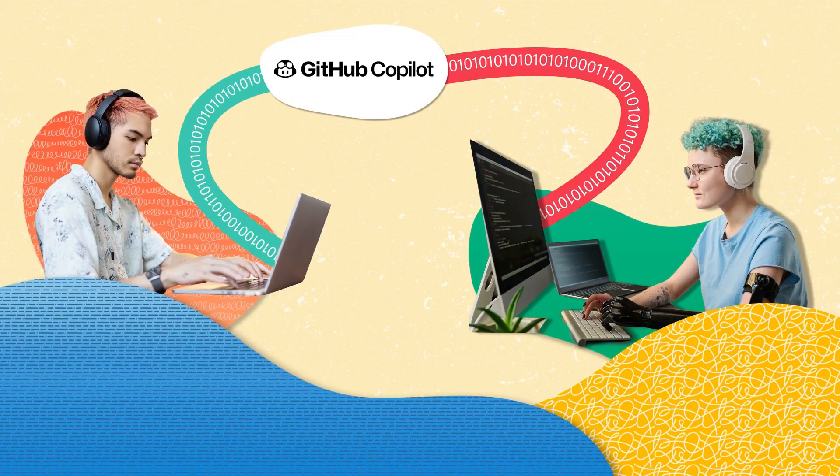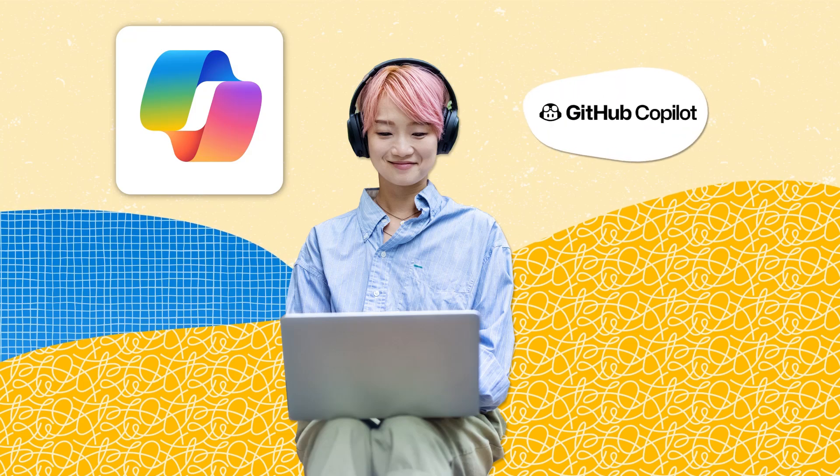Similarly, GitHub Copilot is an AI-powered tool that enhances developers' productivity by suggesting relevant code snippets for the task at hand. However, it is crucial to remember that these are tools designed to assist us, and as with any tool, they must be used responsibly.